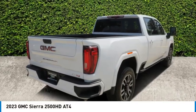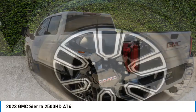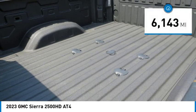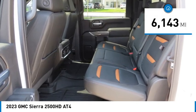Come test drive the 2023 Sierra 2500 HD. The GMC Sierra 2500 HD has all your workhorse basics covered. No worries here — this vehicle has less than 7,000 miles. Here are some of this vehicle's great options.